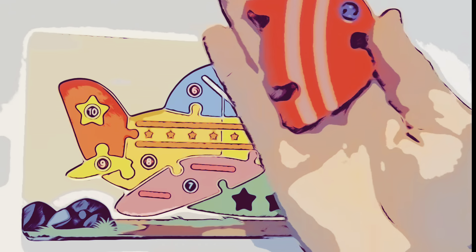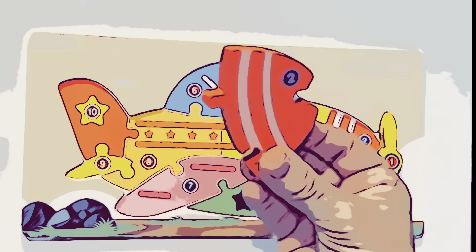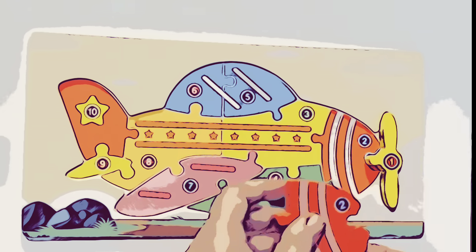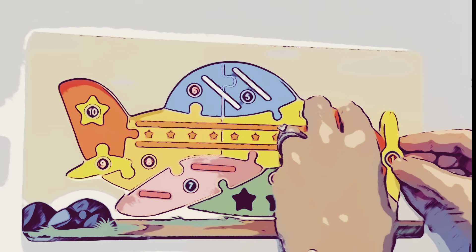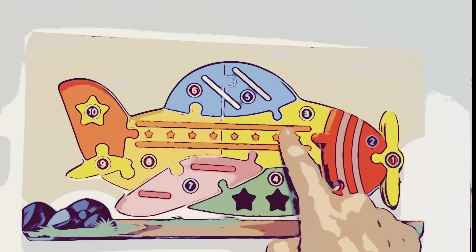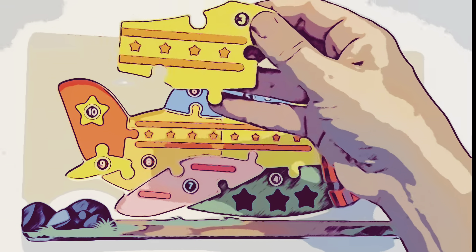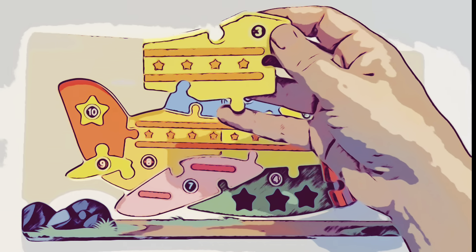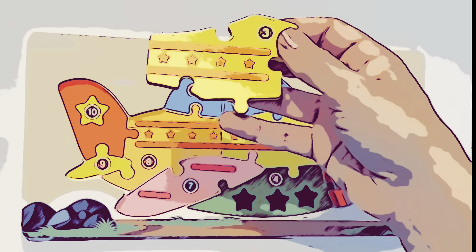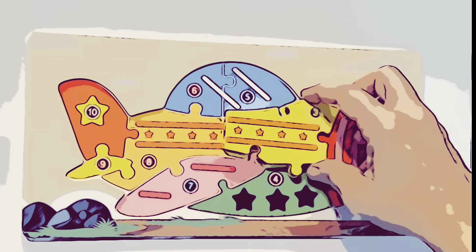Now for piece number two. Here's piece number two. It's red with two stripes. Let's put piece number two right here. Now for piece number three. Here's piece number three. Yellow with orange stripes and stars. Let's put that right here on the airplane.